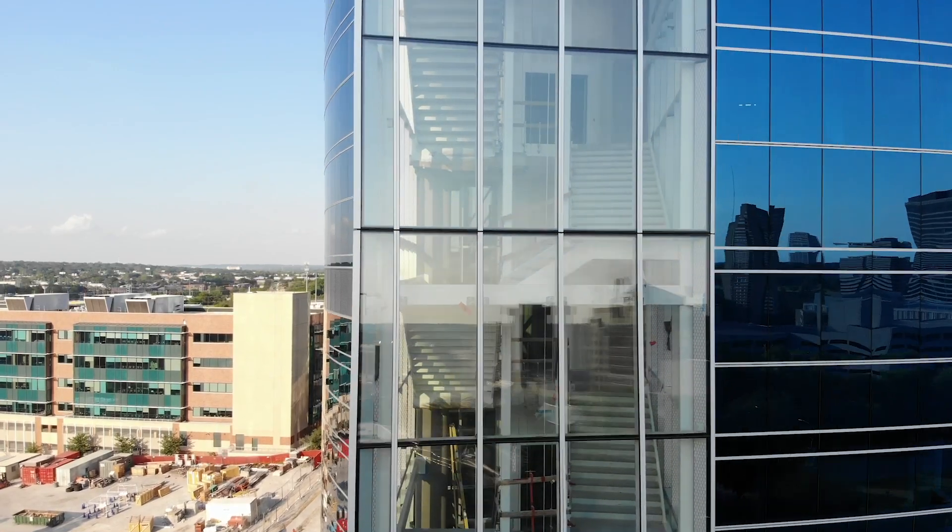We're on the second floor of the Research Institute and this is the dry lab floor. The hardcore analytical computational work is happening in the dry lab space. It's an opportunity to understand population health and really dissect that data.